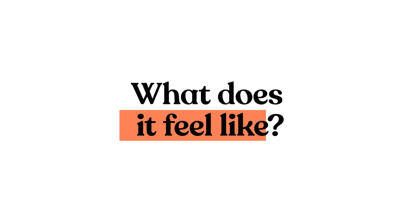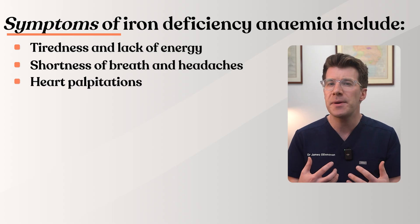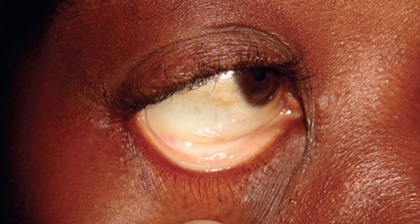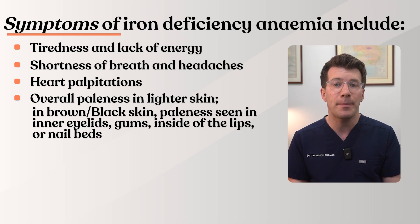So what does it feel like? Common symptoms of iron deficiency anemia include tiredness and lack of energy, shortness of breath and headaches. You might experience heart palpitations, which is a feeling of your heart pounding or racing. And depending on your skin tone, anemia might show up differently on the skin. In lighter skin, people may notice paler skin overall. In brown or black skin tones, it can be easier to spot paleness on the inner eyelids, the gums, inside the lips or the nail beds rather than on the outer skin.